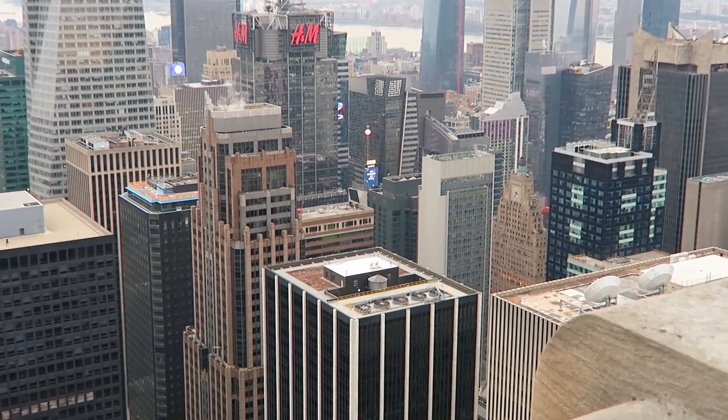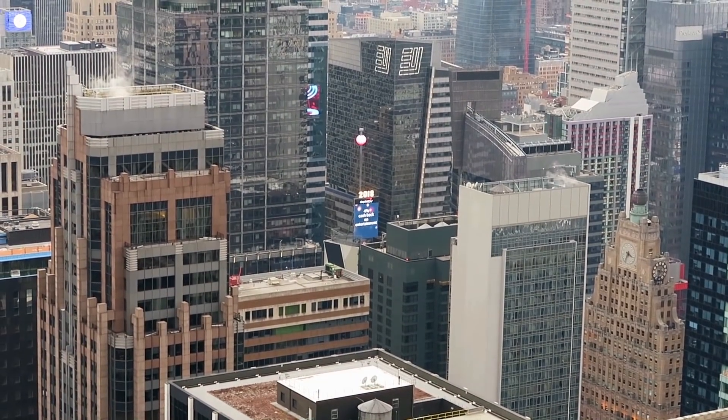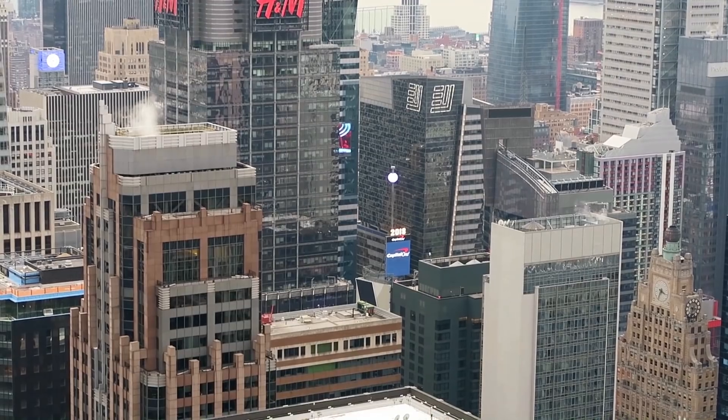So you can kind of see Times Square from here. It's a little high, but you can see the ball — you can actually make out it says 2018. Kind of hard to see, but there it is. Bird's-eye view, sort of.